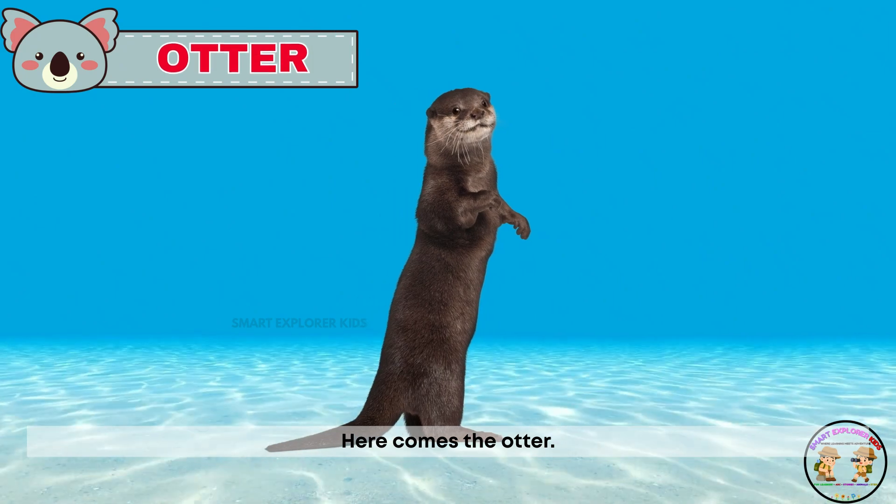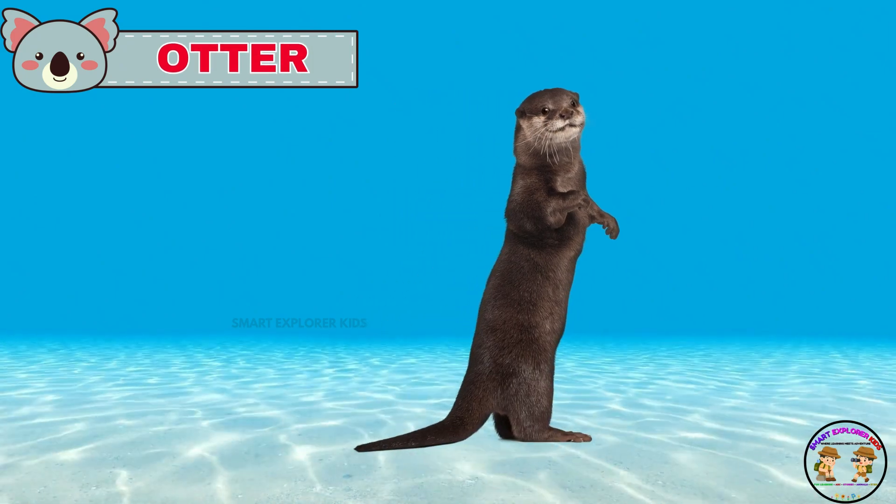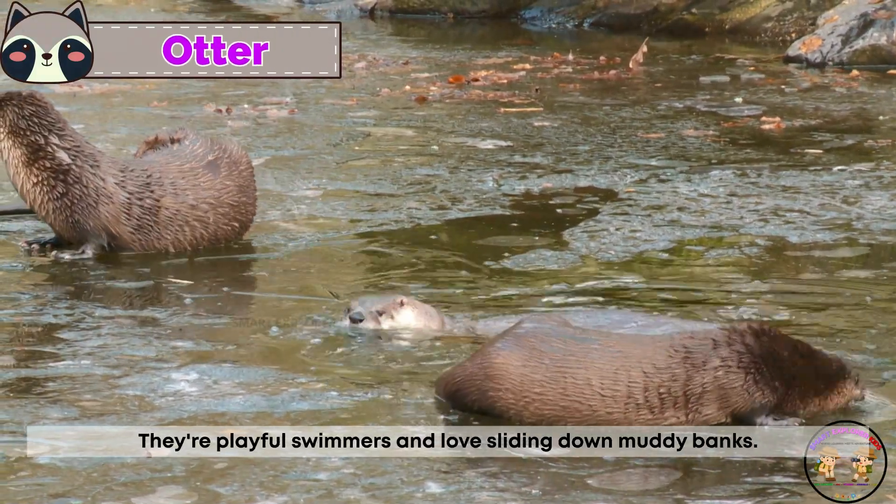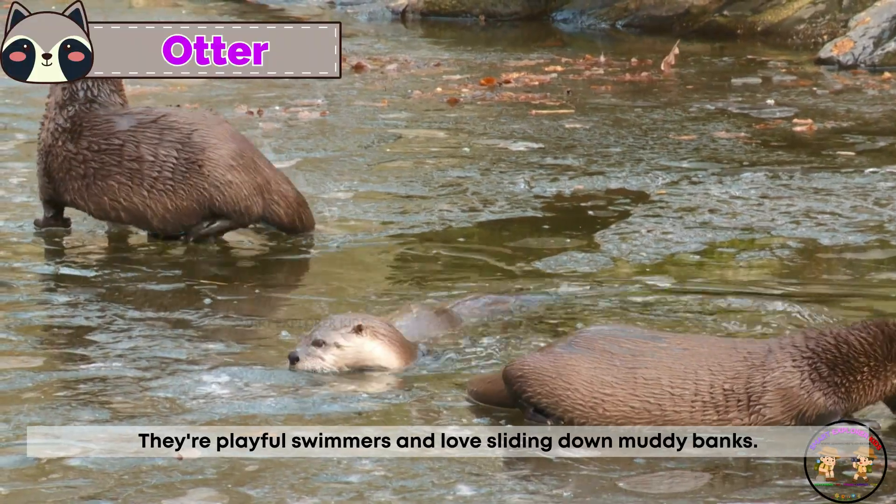Here comes the otter! Otters float on their backs and hold hands when they sleep. They're playful swimmers and love sliding down muddy banks.